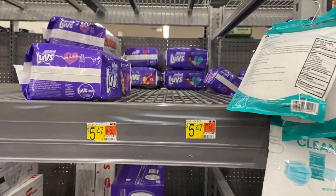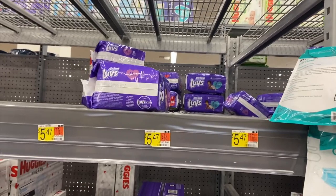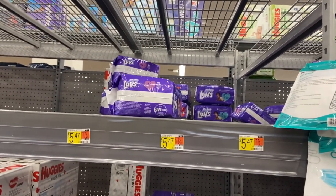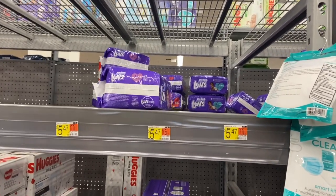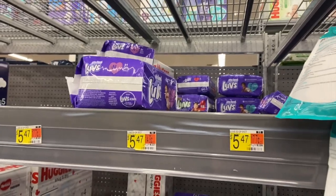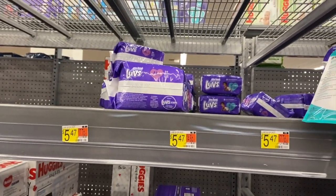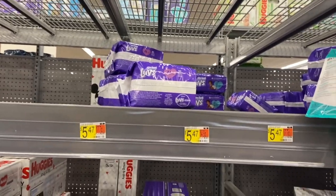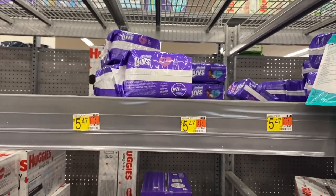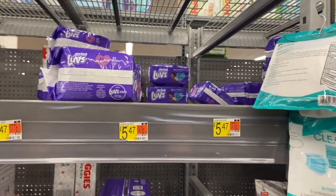Really good diaper deals this week. The Luvs are $5.47 each. Buy two and use the P&G coupon for $3 off two, then submit your receipt to Ibotta for $3 back on one — limit one. It comes down to $2.47 per bag. If you don't have the coupon, just buy one at $5.47 and submit for the $3 Ibotta rebate — it's $2.47 either way. A really good price to pick up diapers.